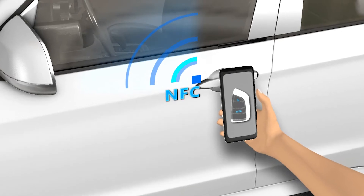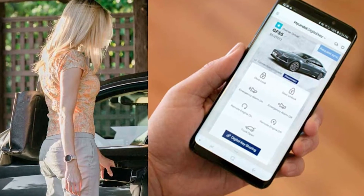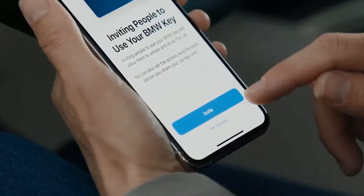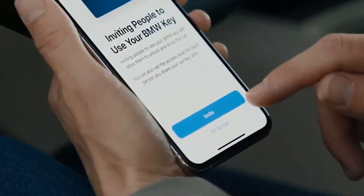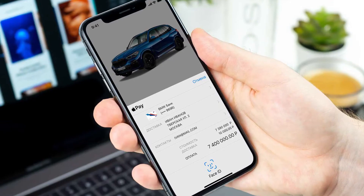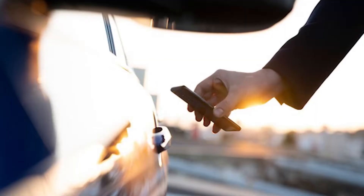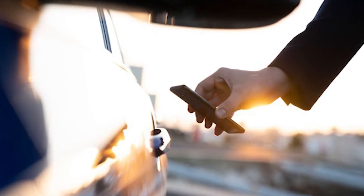For other cars with ultra-wideband (UWB) communication, you just need to have the phone nearby and it'll work. Apple announced the same phone-as-a-car-key feature last year, also for new BMW vehicles. Like Apple's car key, the digital key is easier to share than physical keys — you can let someone borrow the keys through their phone.